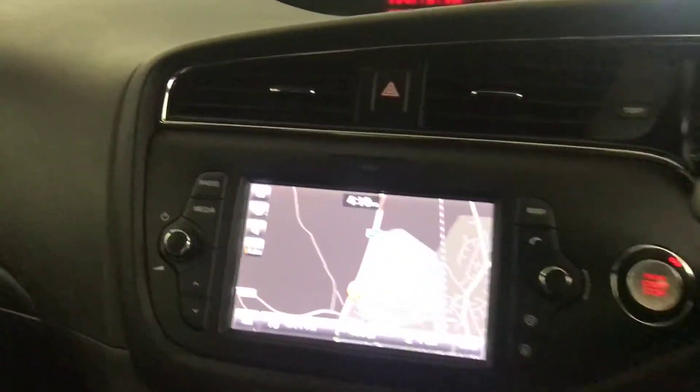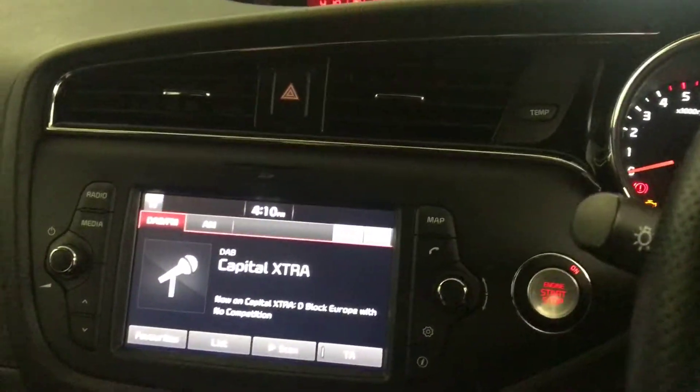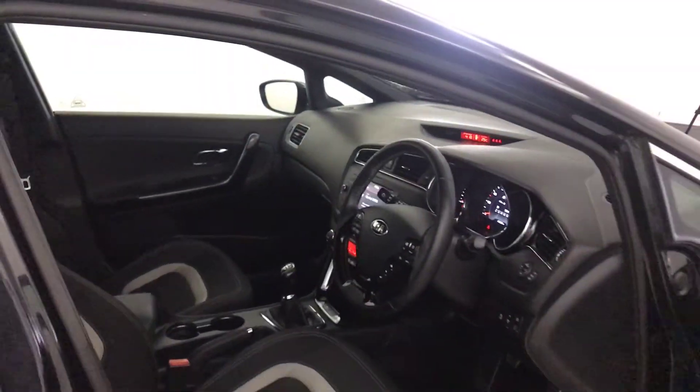It's got keyless ignition, satellite navigation, DAB radio and Bluetooth, dual climate control with air conditioning. And there we have it — the 2018 Kia Ceed GT Line.